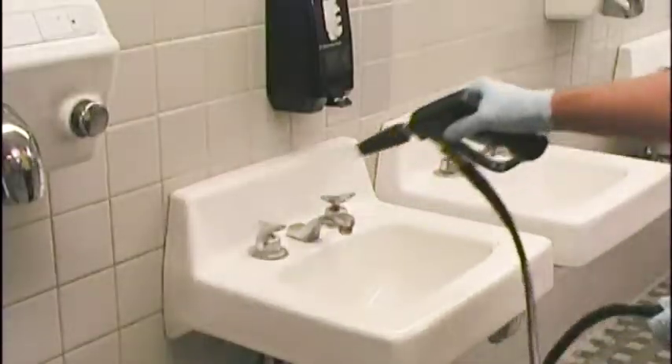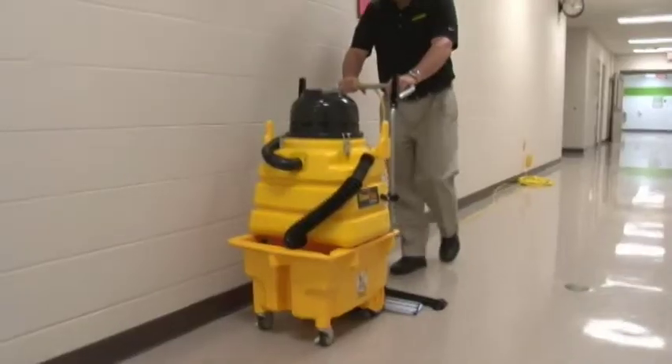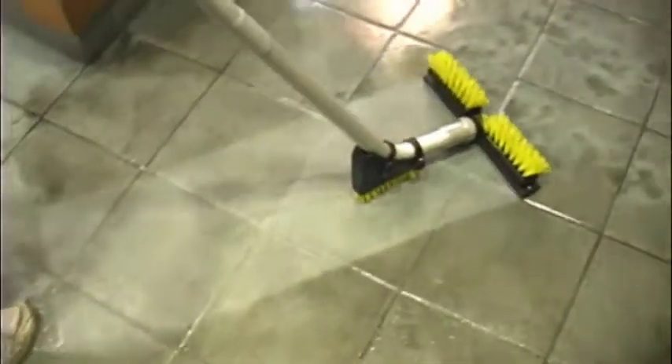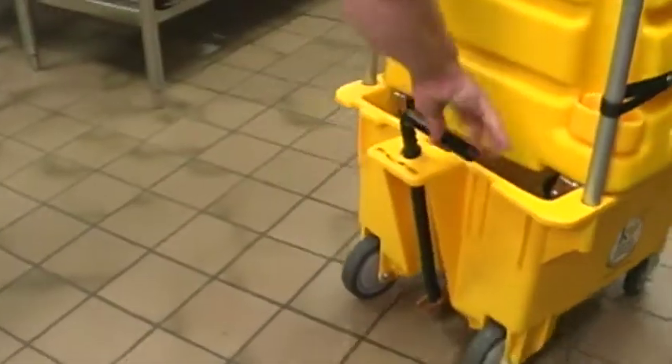Whatever your cleaning needs, Kaivac's innovative portfolio of high-performance cleaning systems and chemicals will help you achieve cleaner, safer buildings in a fraction of the time.